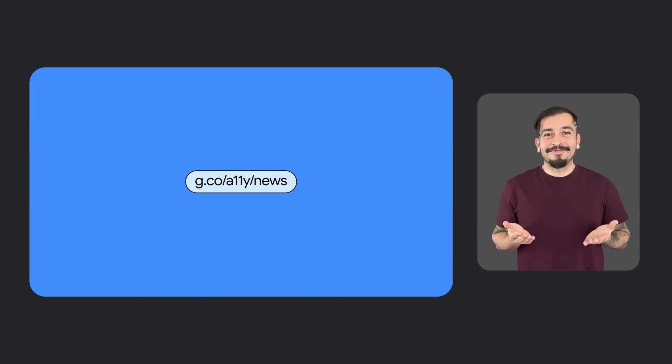That wraps up this episode of What's New in Google Accessibility. Thanks for tuning in. Be sure to check out our YouTube video description where we've linked to more details about many of these updates. If you want to learn more, sign up for our newsletter at g.co/a11y/news, or by clicking the link in the description of this video. Until next time.